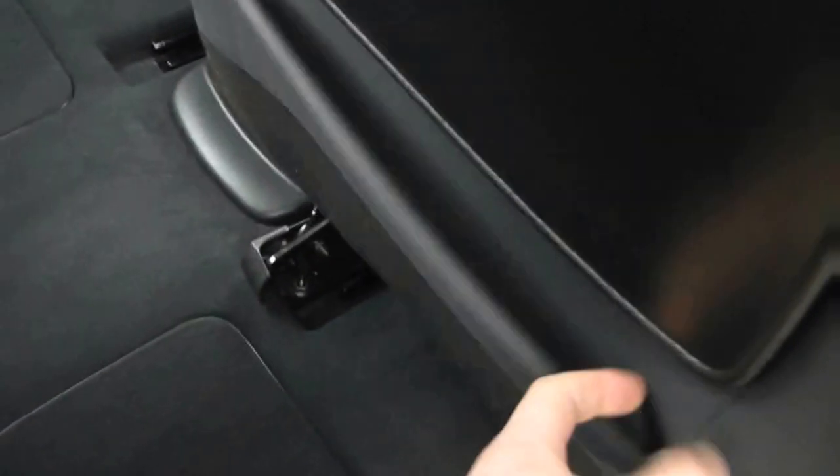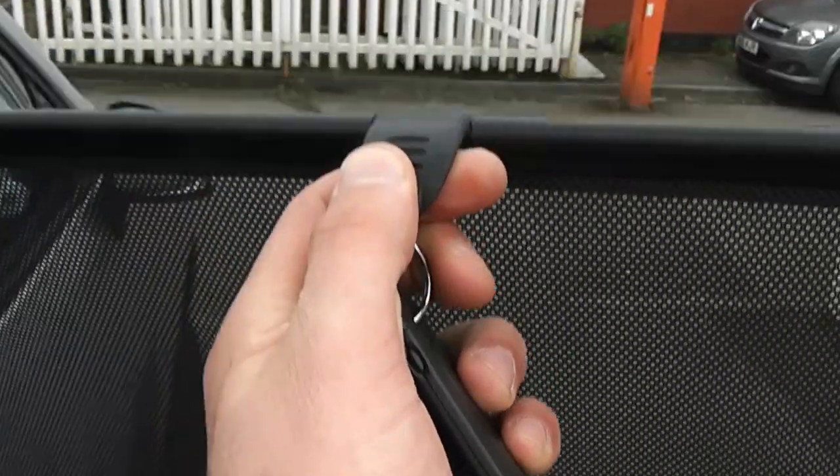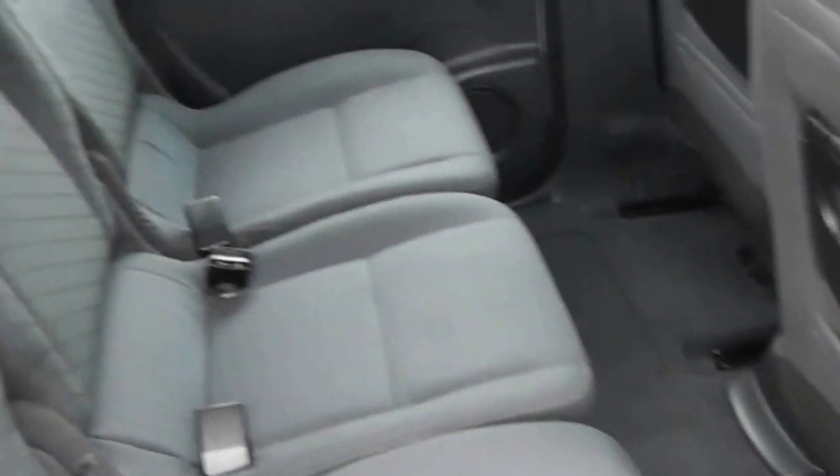We've also got storage for the driver's and passenger seats, and also trays there with drink holders. There's electric windows and sun covers, so it's a really family-oriented car, nice and spacious. By one click of this handle, the seats do click forward.